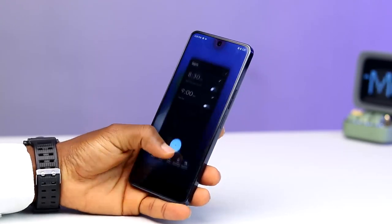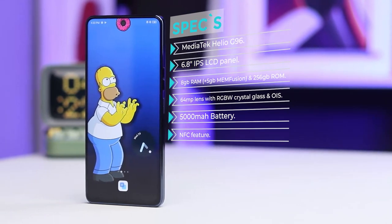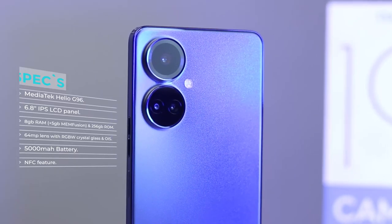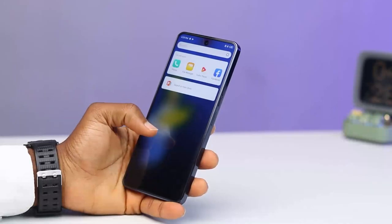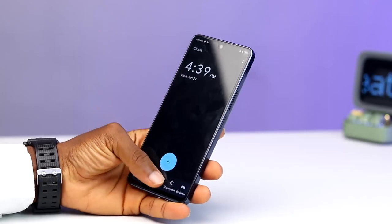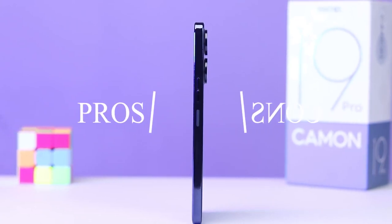With me here is the 19 Pro, which has a Helio G96 processor from MediaTek, a 6.8-inch IPS LCD panel, and 8GB of RAM with up to 5GB of memory fusion and 256GB of internal storage. It is equipped with a 64MP zoom main sensor with optical image stabilization and RGBW crystal glass lens, all powered by a 5000mAh battery. They also included NFC on the Camon 19 Pro. These are basically the key specifications, but the main reason for this video is to highlight what Tecno did well and what they didn't get right — the pros and cons of the Tecno Camon 19 Pro.